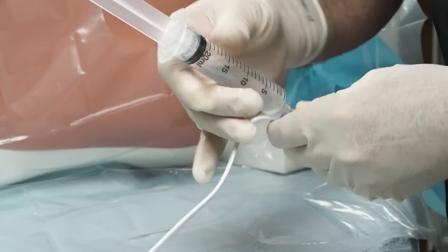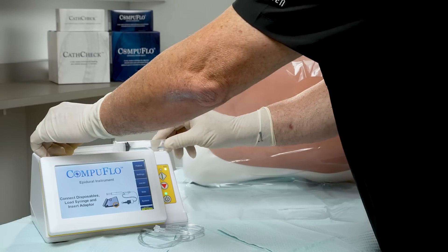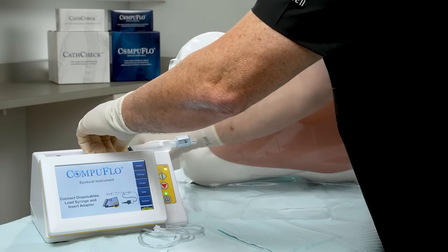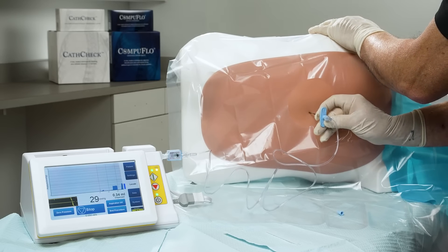With its subtle, tactile feel, the CompuFlow Epidural Instrument helps anesthesiologists differentiate between true loss and false loss of resistance.